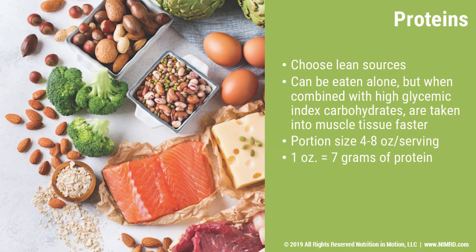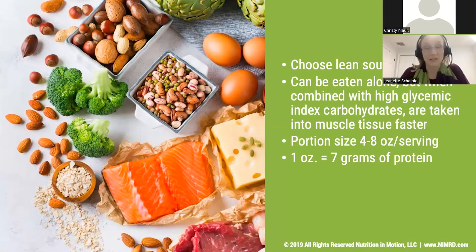Portion size for protein can range depending on the person, but typically is between four to eight ounces — a four-ounce portion of meat or chicken would be about the size of a deck of cards. A one-ounce portion of protein has about seven grams. So typically around 20 to 30 grams of protein at a meal can be a really positive amount, and can help make sure that you're not overfilling yourself on protein and leaving no room for those great carbohydrates or fats.